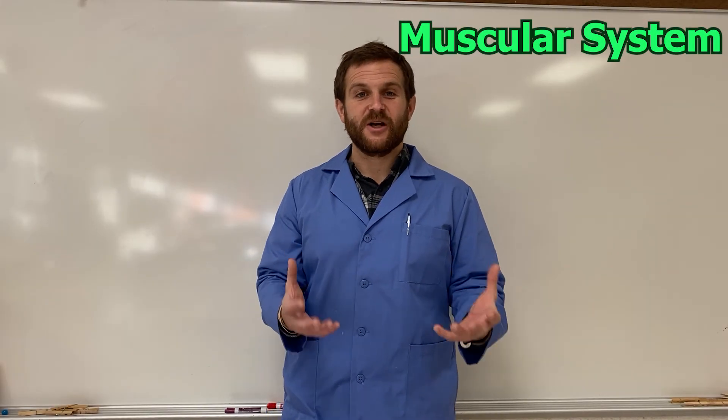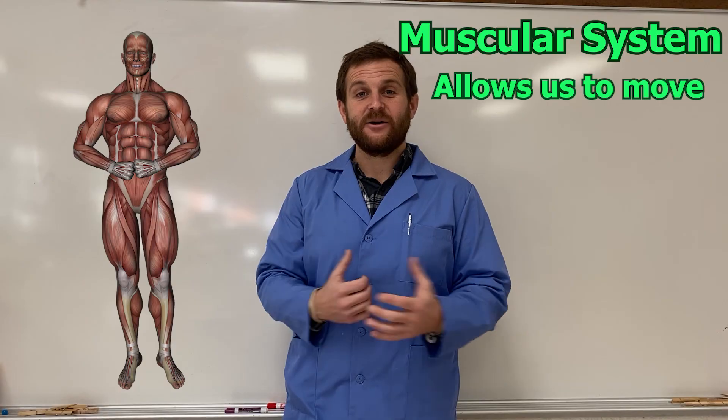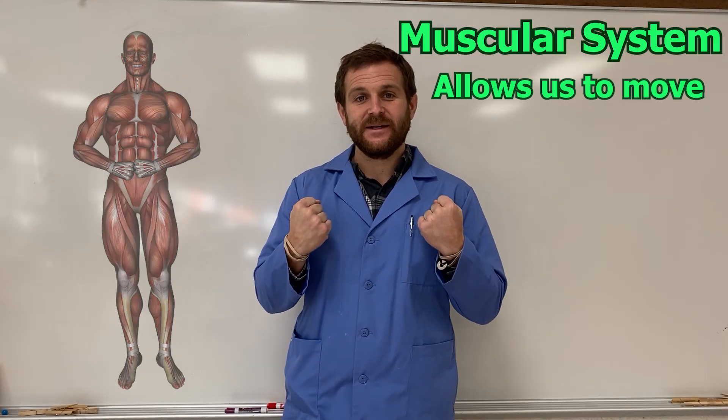The muscular system is all the muscles in our body. Our muscles allow our skeleton to move around and allow us to perform everyday tasks. Your muscles move by tightening or relaxing.